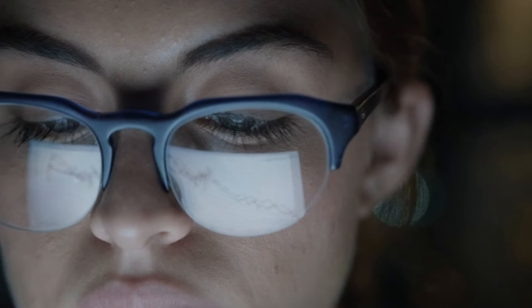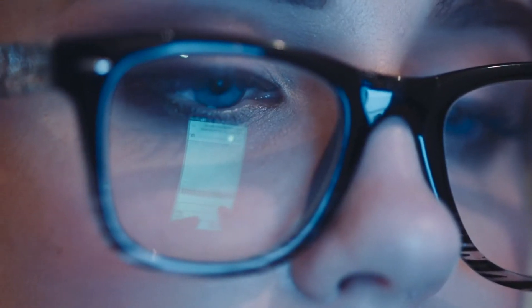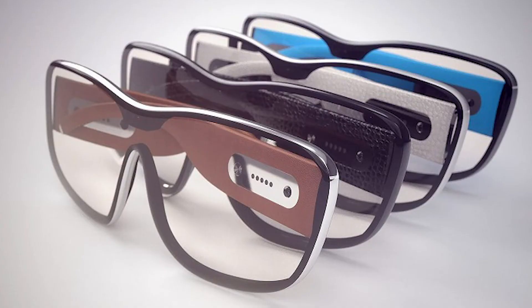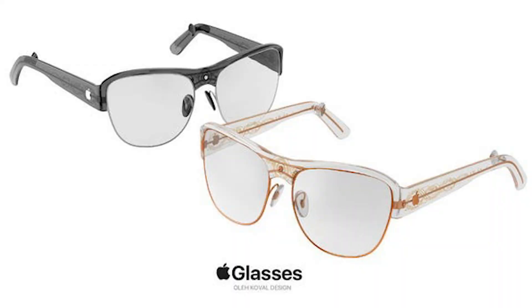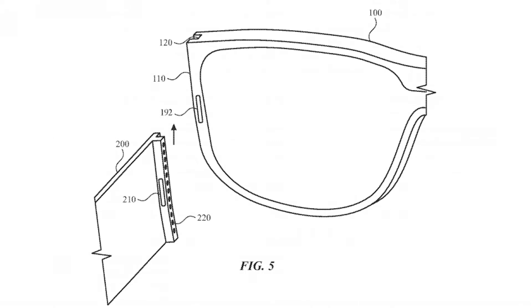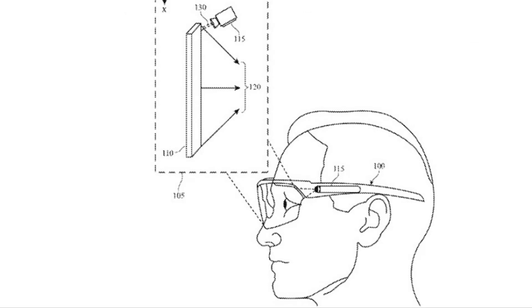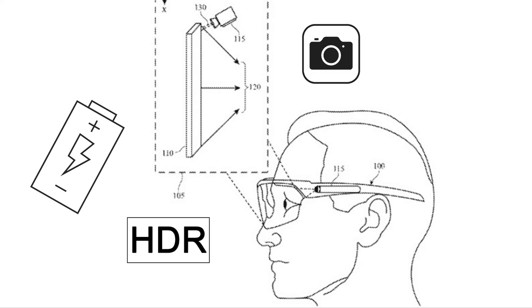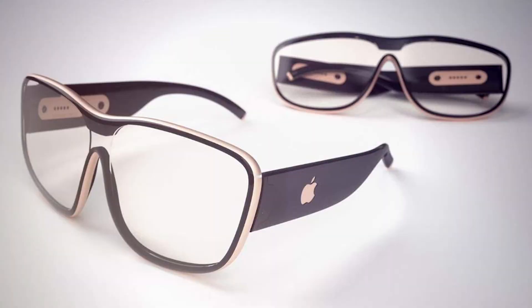While most glasses on the market come with a frame that can't be changed, the Apple Glass stands apart for being designed so that the arms on the glasses can be switched out. This customization is actually quite innovative because different arms could potentially have different features. For example, while one version may have extended battery life, another may have added features such as cameras or an option for a high-resolution display. As a result, the Apple Glass will have everything necessary to make it truly customizable.